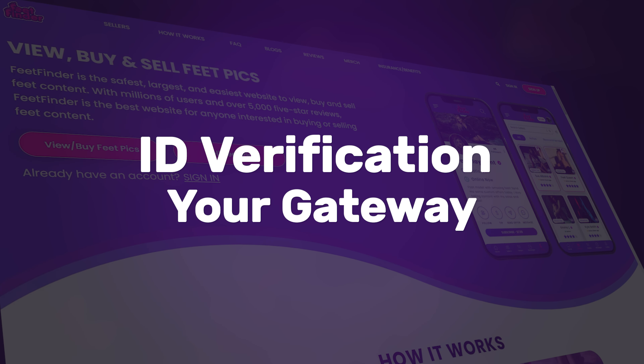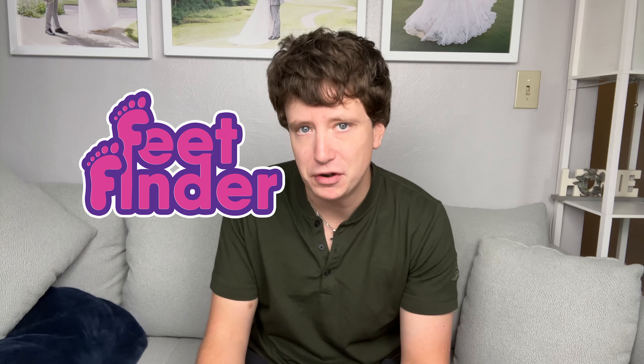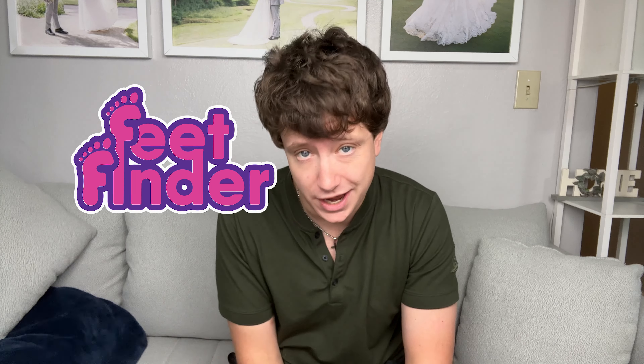ID verification — your gateway. First things first, let's talk ID verification. It's the golden ticket to selling on platforms like FeedFinder. But worry not — this step is simply to confirm you're the real deal behind those stunning shots. Once you're verified, you have the freedom to choose how much of yourself you want to share: anonymity or full-on glamour. The choice is yours.